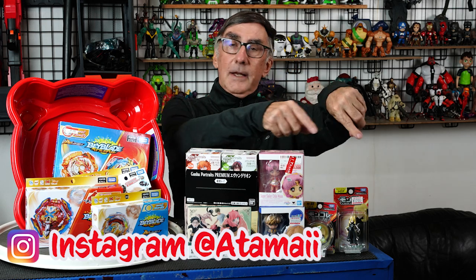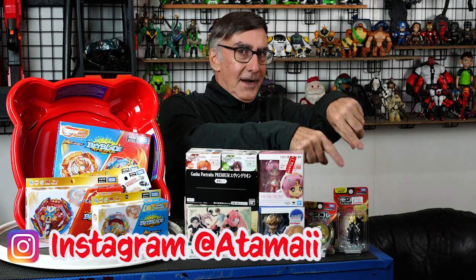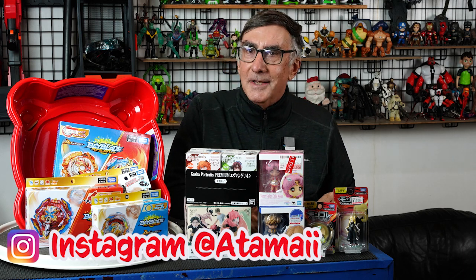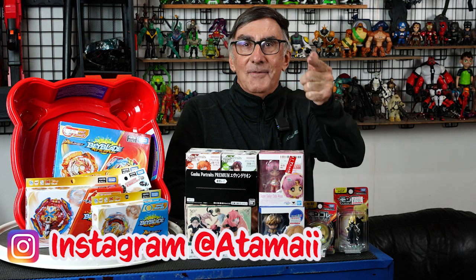So you might want to hit that subscribe button — it's down there. Ring the bell, pull the rope, drop the hammer, kick the bucket. Until next time, have a great day!